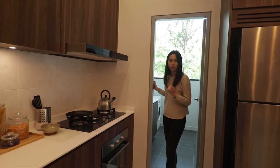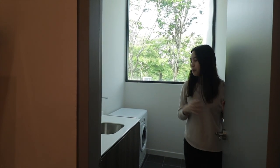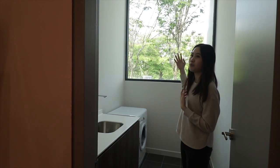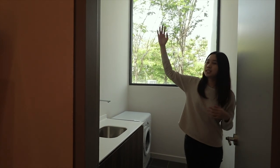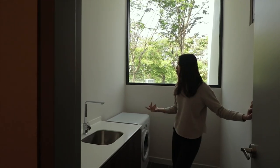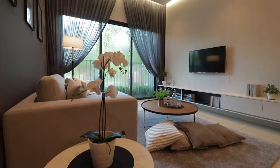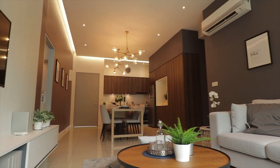Now let's go see the yard. For a yard, the most important thing is space. You can see that we are facing the void area, so a great amount of air will be coming in. You can also see the ceiling height — there's ample space to hang your clothes or place your washing machine. And here is the living room.